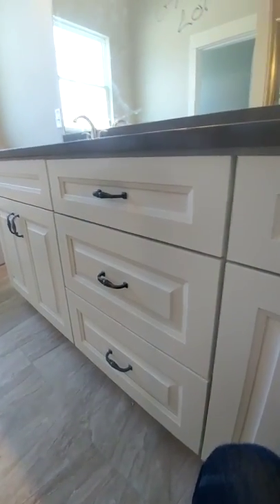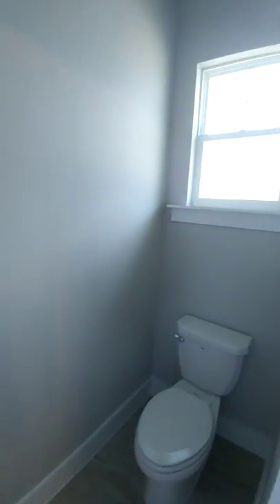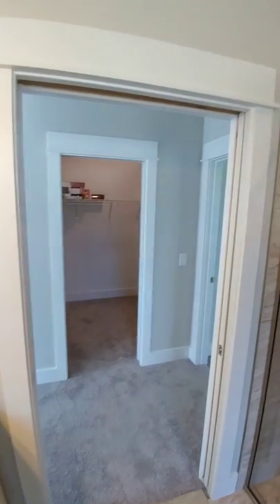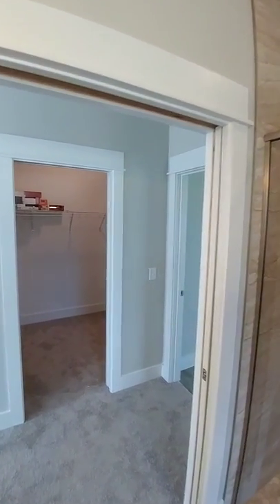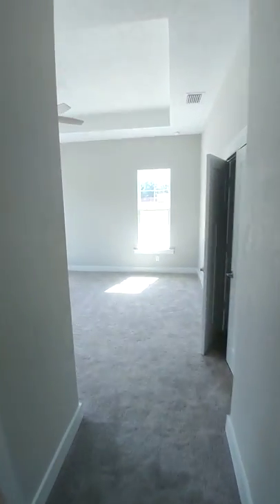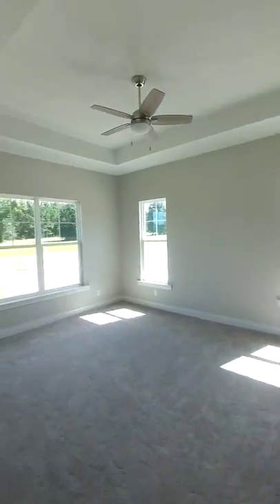Coming out of the bathroom into the master bedroom — got a pocket door. You've got your main door here, but you close that off and the whole suite is private. That's cool.